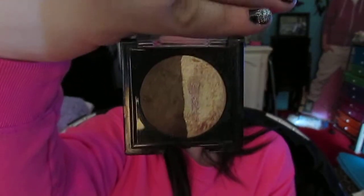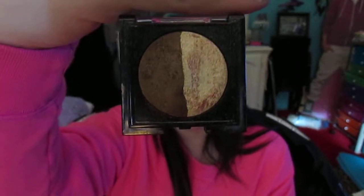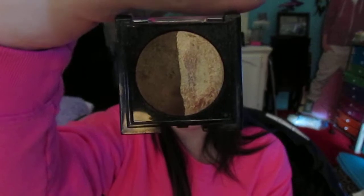The next item is my Maybelline Eye Studio duo in Bronze Blowout. I really like these shades because they look good together. The lighter shade is kind of goldish-copperish and comes out like a rose gold, which looks really nice. When you pair it with the darker shade it looks even nicer.